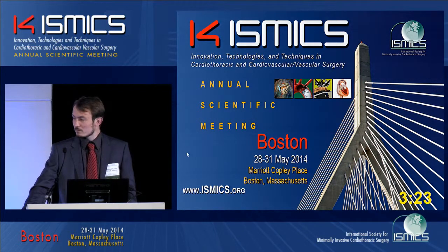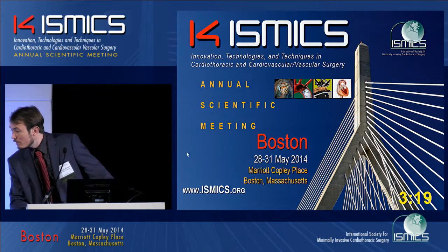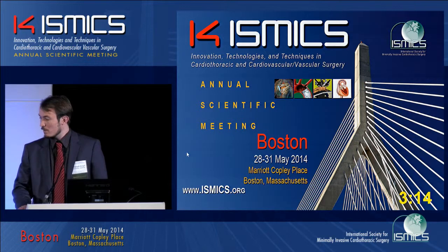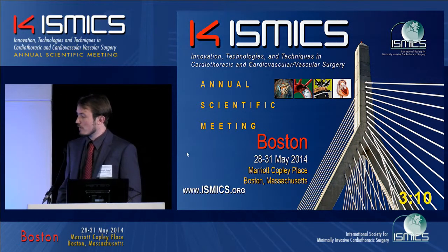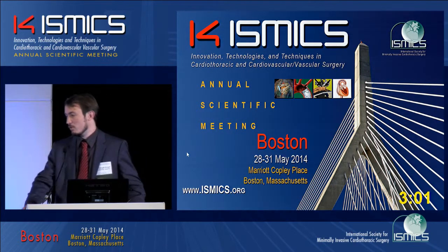Another question: how often do you redose the cardioplegia? The St. Thomas solution is redosed every 20 minutes, whereas Brettschneider is a single-dose infusion. This is quite a practical difference intraoperatively for the surgeon, as you do not have to stop every 20 minutes when using Brettschneider.